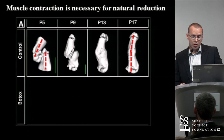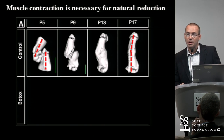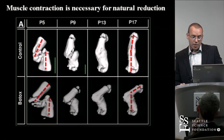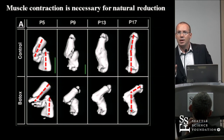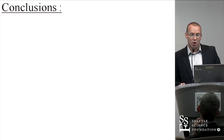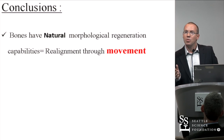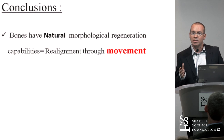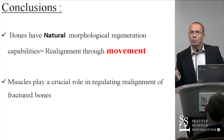Another important observation was that in order for this process to happen correctly, we need the adjacent skeletal muscle. When the student injected Botox to the triceps, this whole process was severely interrupted. So intermediate conclusions were: first, bones have natural morphological regeneration capabilities — we termed this 'natural reduction'; second, realignment was proven to be through pure movement, not through remodeling or physis reorientation; and third, muscle plays a crucial role in regulating this realignment.